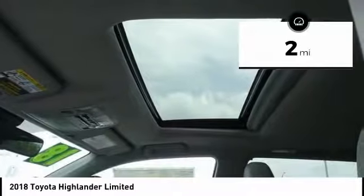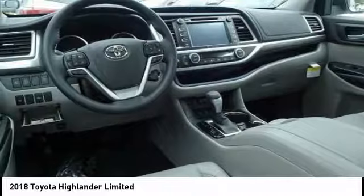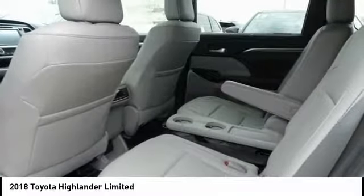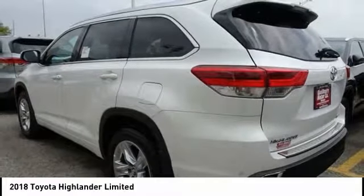Here are some of this vehicle's great options: power passenger seat, traction control, power lift gate, navigation system, air conditioning, dual airbags, power steering, four-wheel disc brakes, universal garage door opener, fog lights.